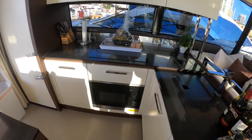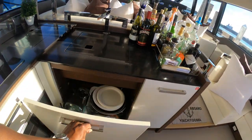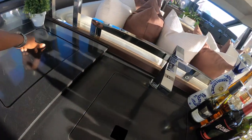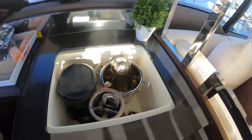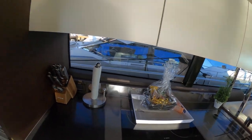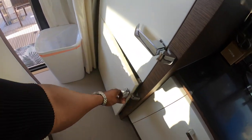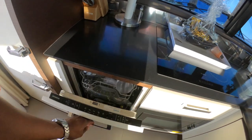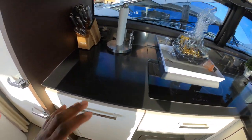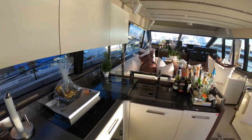We have a Miele convection oven microwave and a Bosch three-burner cooktop. We have our sink and another deep sink here as well — kind of your prep station. Here's our Miele fridge and freezer. And here's our Siemens dishwasher, which we don't use but she is operational — the owner just prefers to do dishes by hand.